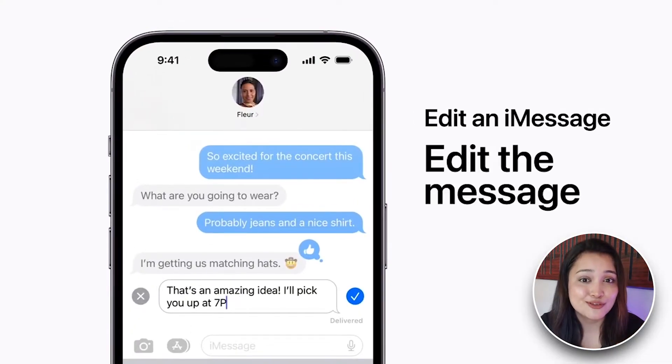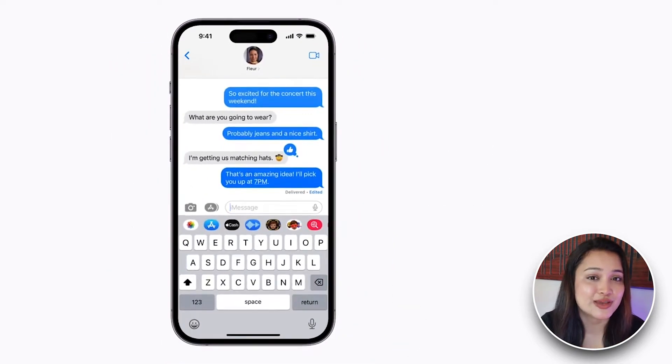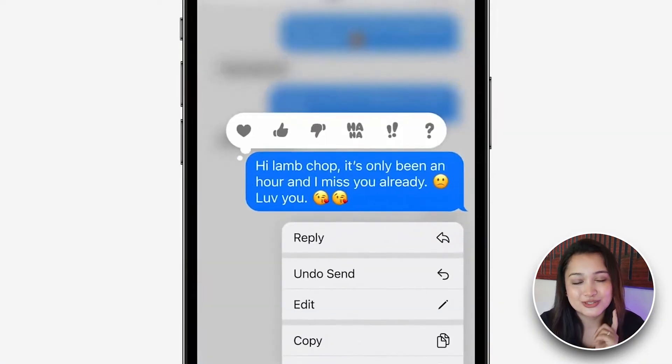There is a major improvement on iMessage, i.e., 15 minutes to edit the message and 2 minutes to unsend it.